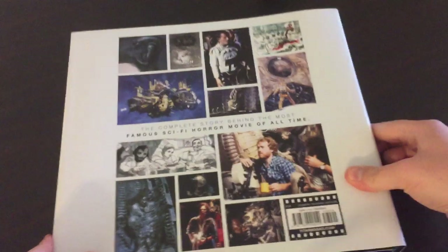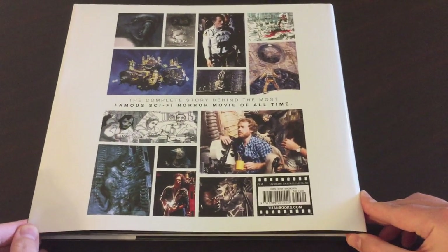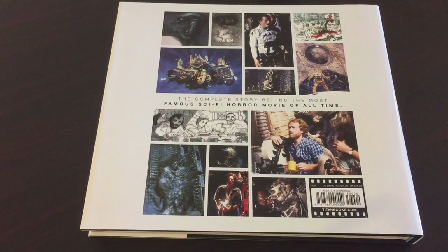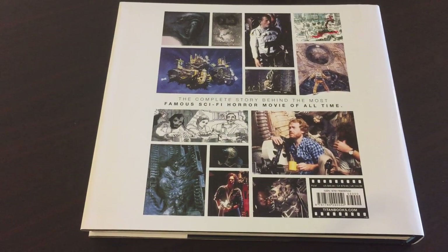Just take a look at the back real quick — so we have a lot of stuff. As it's advertised and touted, it's the complete story behind the most famous sci-fi horror movie of all time. This is from Titan Books, and we can see we have original HR Giger designs, original posters, behind-the-scenes images — a lot of stuff that's familiar and maybe stuff that we haven't quite seen before.